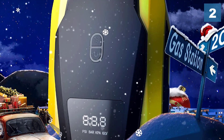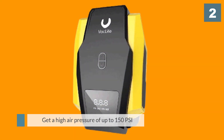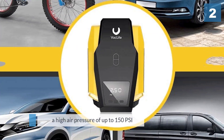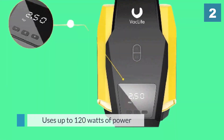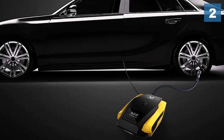You get a high air pressure of up to 150 PSI while using it. This portable air compressor uses up to 120 watts of power when its electric motor is compressing air to inflate the tires of your vehicle. A handy feature found in this air compressor is its auto shutoff feature that turns off the compressor after reaching a specific air pressure.